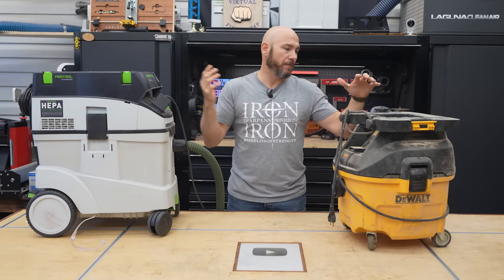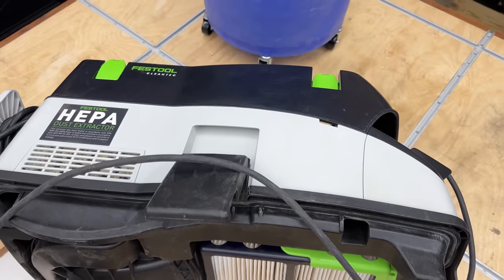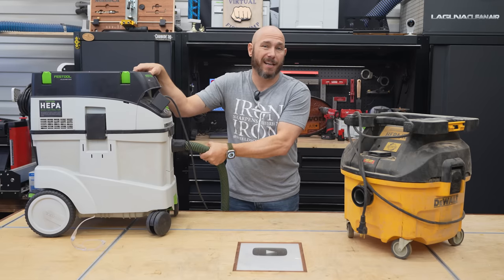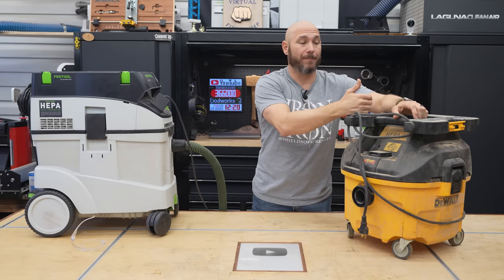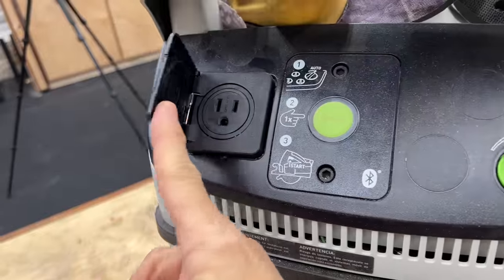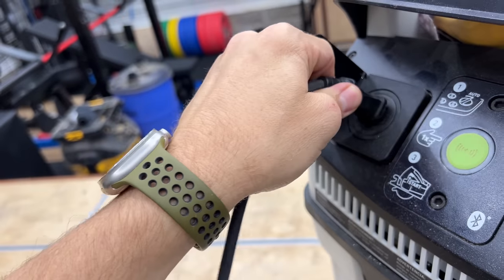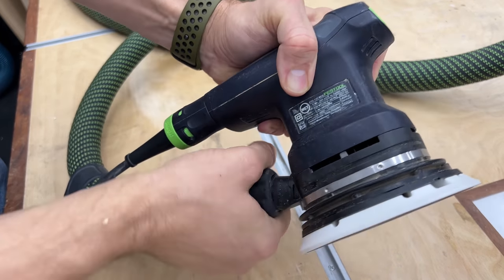I've used this DeWalt for a very long time — it actually has two HEPA filters built in. This is the Festool CT48E; I've got a full review on it. I really like it because it connects to all Festool tools without any issues. One great thing about both the DeWalt and the Festool is they have power-activated outlets on the dust extractor itself. In other words, when you power up the tool, the dust extractor automatically comes on — whether it's hooked to a miter saw, a sander, a track saw, or anything like that.